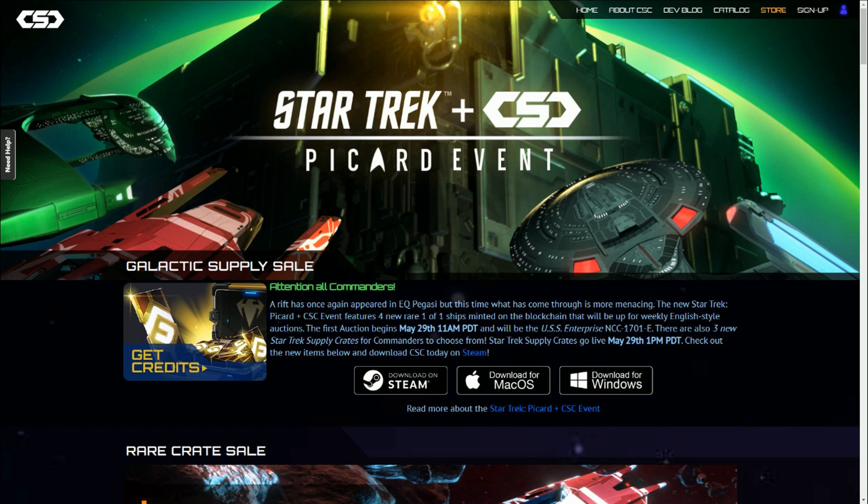Crypto Space Commander is a blockchain game that's been in development for getting on two years now, currently available on Steam as an early access build. They've done one Star Trek event before called Divergence and sold a bunch of NFTs, and now they're back for a second one.